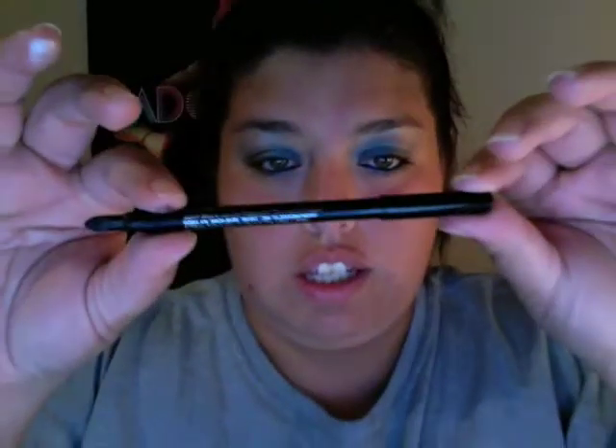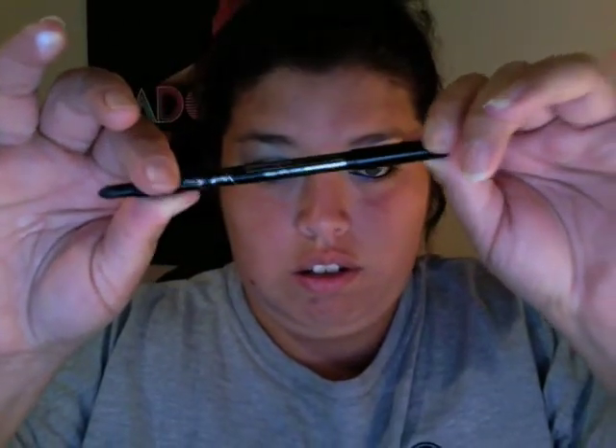Shadow Vampira asked what eyeliner I use the most. This is the one I've been using the most lately in my videos. It's from Avon - it's called Professional Coal Eyeliner from the Jillian Dempsey collection, in black. It looks like this - it's a pencil. It's cool, it comes on so easy. And it's smudgeable.